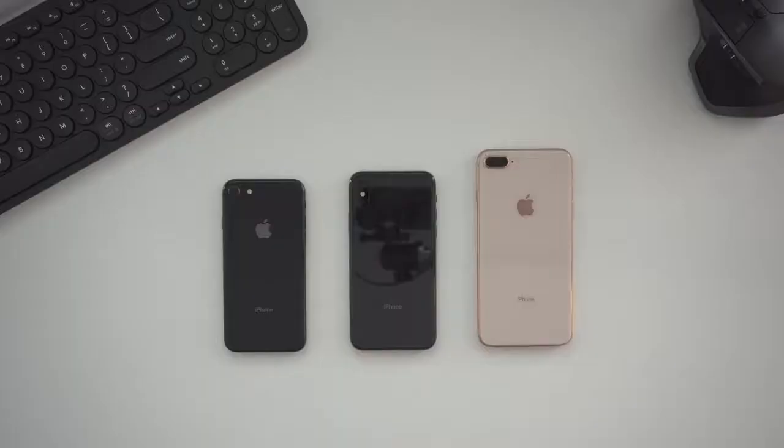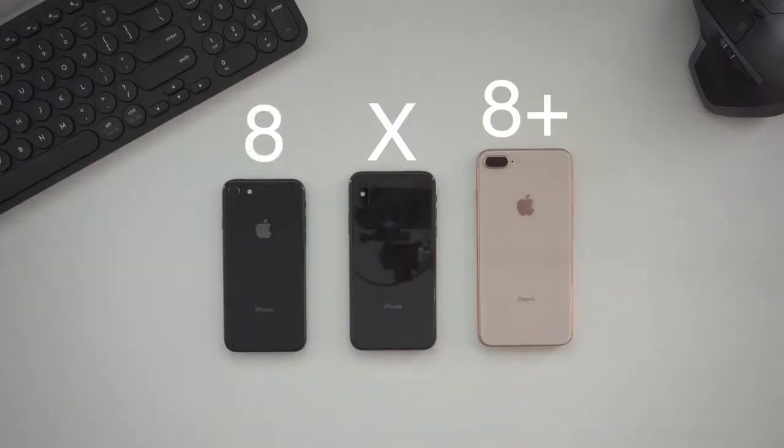The iPhone X form factor to me is much better than the Pixel 2 XL because it's not as tall or wide, so whatever's left of one-hand usability in 2017 is much easier on the iPhone X. The iPhone X is essentially the screen of an iPhone 8 Plus packed into a slightly taller iPhone 8, which to me is the perfect size smartphone.